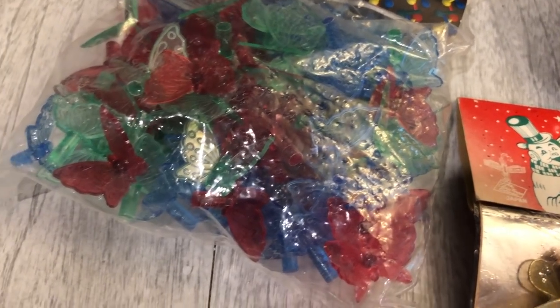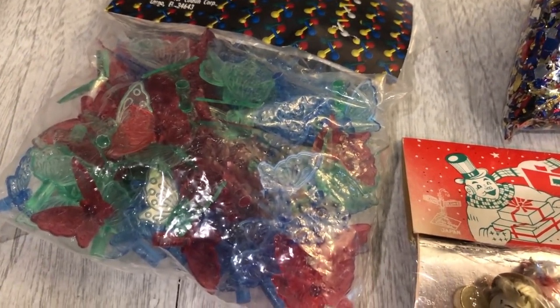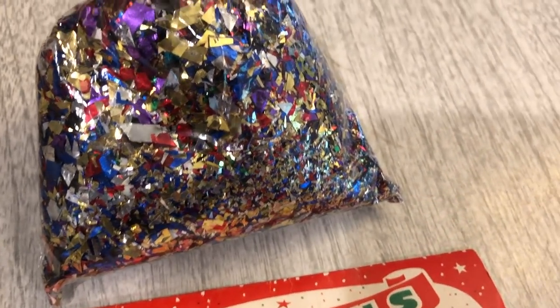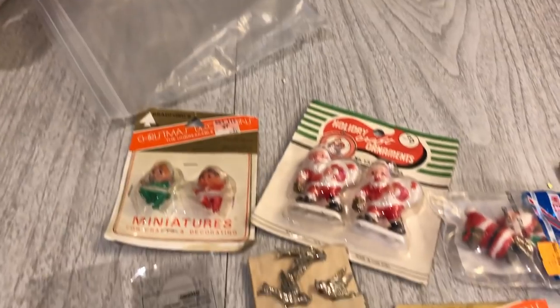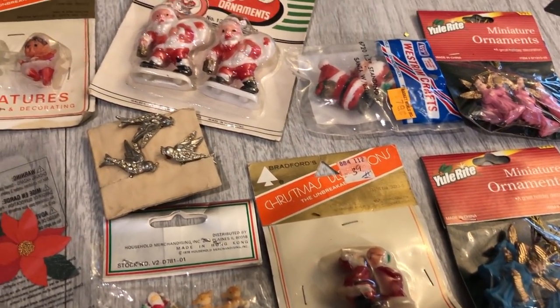There's an entire bag of these plastic butterflies here, and those will likely get resold — I don't really think I have a use for those. And then this bag of confetti. All the items I'm going to show you next were actually in this bag back here — they were tucked away nicely, and they are all new in package from what I can tell.